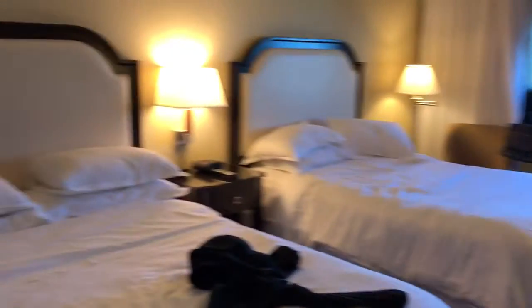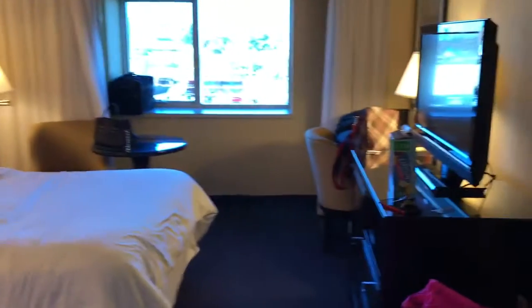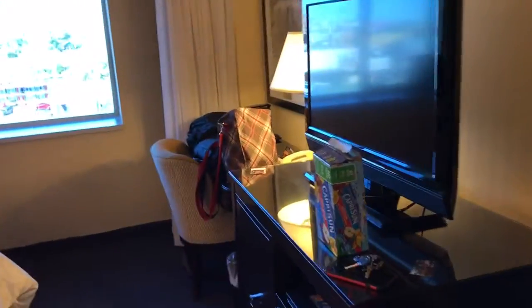We have a double queen room, so there are two queen beds. There's a TV in here, probably 42 inches or so.